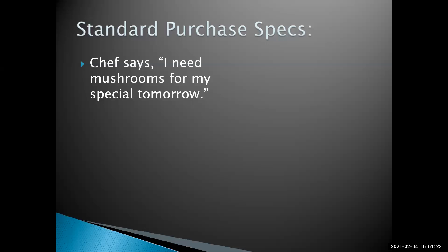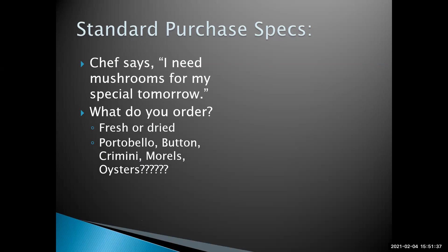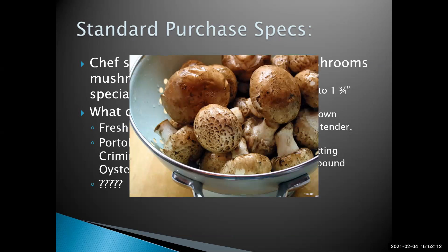For example, if the chef says 'I need mushrooms for my special tomorrow,' what does that mean — do you want fresh mushrooms or dried mushrooms? A lot of people might just order button mushrooms because that's common. But if the chef gives a standard purchase spec with the grade, the US number one size, the color description, and the packing size, that is a very specific thing and you're probably going to get something that matches exactly what was intended.